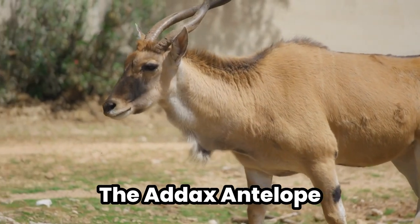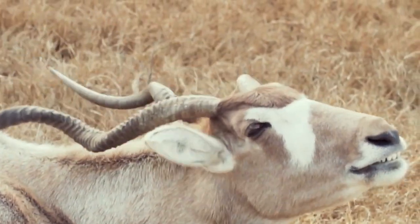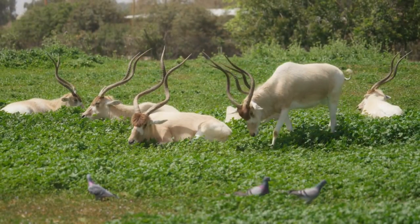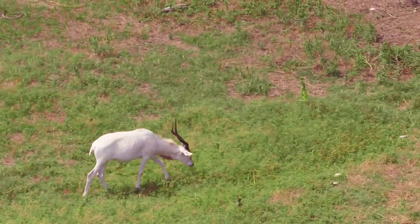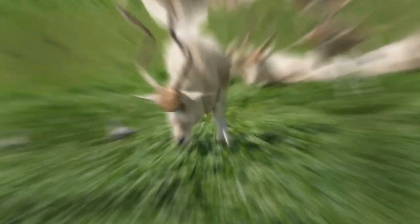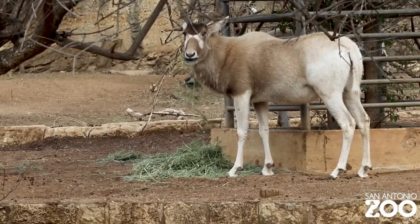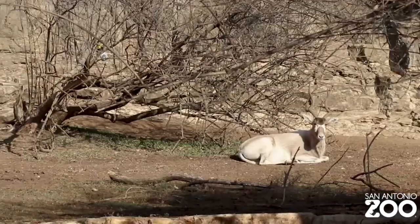7. The Addax Antelope — the nomad of the dunes. In the shifting sands of the Sahara, the Addax Antelope roams, a ghostly figure perfectly adapted to life where water is a mirage more often than not. The Addax has a unique dietary strategy that allows it to extract moisture from the sparse vegetation it consumes, effectively making it unnecessary to find water sources for months on end. Its wide, flat hooves are perfectly designed for walking on sand, preventing it from sinking and allowing it to cover great distances in search of food. The Addax's pale coat reflects the sun's rays, keeping it cool in the relentless heat. This antelope's ability to thrive in such inhospitable conditions — drawing water from the very food it eats — makes it a master of desert survival. Imagine if humans could hydrate by eating a salad; the Addax essentially does just that, turning the desert's scant offerings into a feast of moisture.